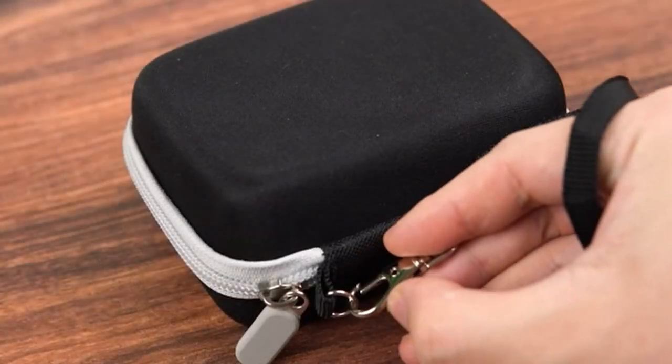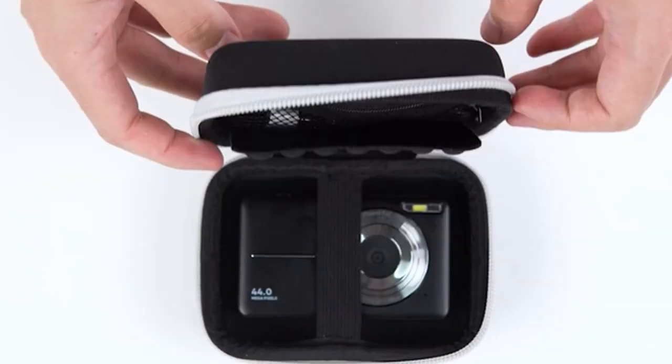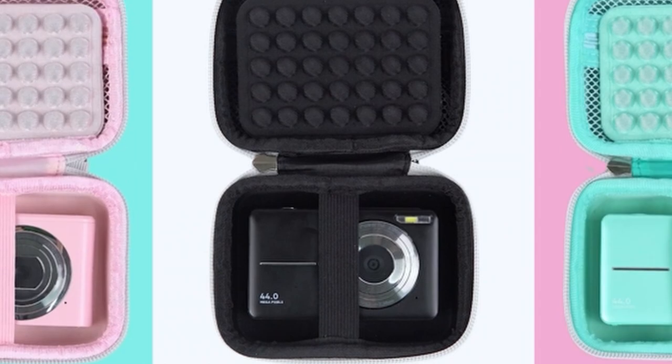The compact size and lightweight nature of the case make it a convenient companion for any adventure. While the case may not offer the same level of customization as some other options, it excels in terms of durability and protection.